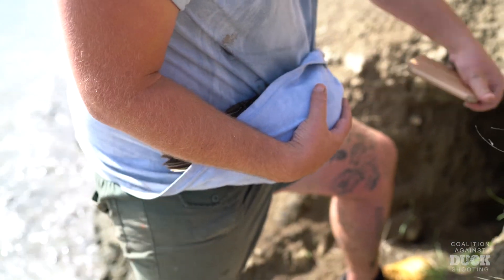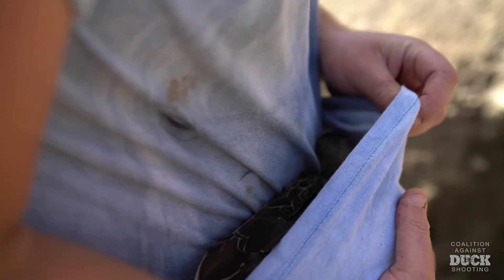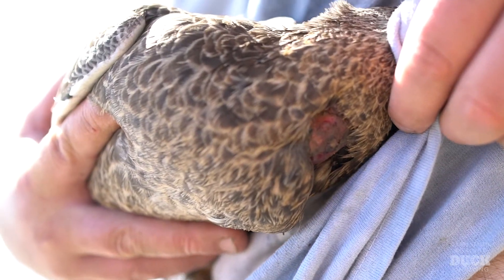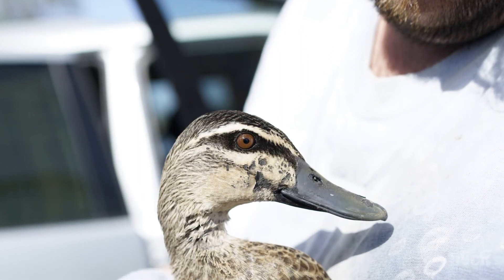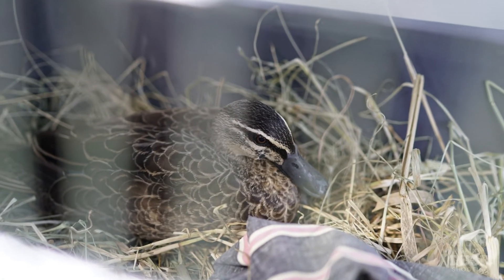After capturing her, we saw that she had quite a large wound across her chest. You could see a lot of her internal organs through her breast, her gullet. We carried her an hour and a half around the lake back to our cars to get her to a wildlife rescuer.